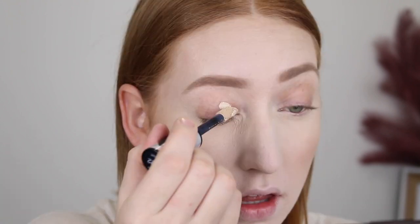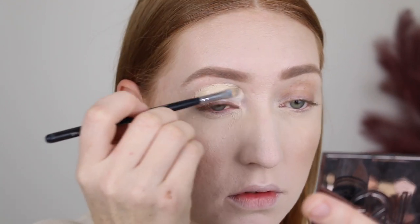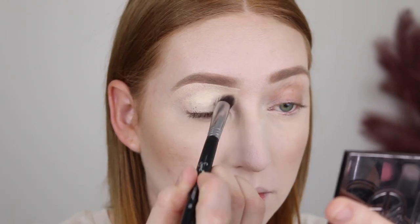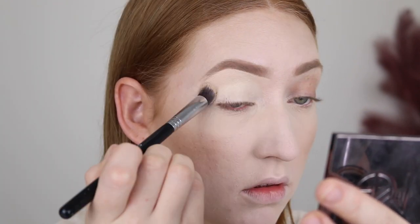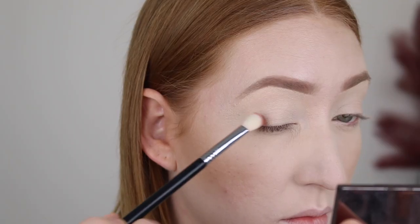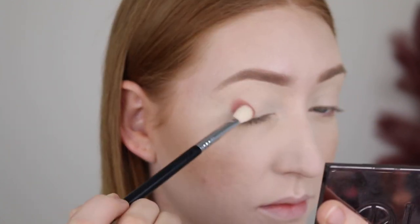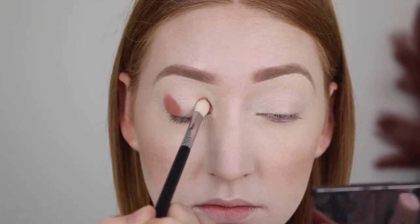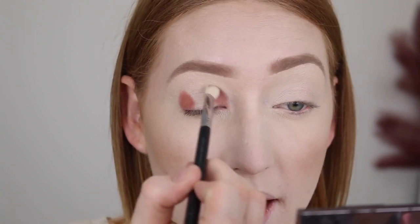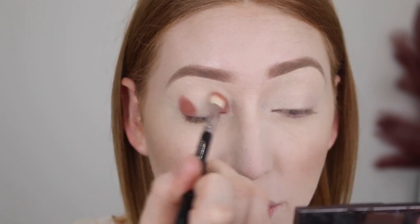So I'm going to test out the eyeshadow palette first. I'm starting by prepping my eyelids with the L'Oreal Infallible Concealer. This is a super full coverage concealer and it makes a really great eyeshadow base. I'm going to start off with this shade Sidekick. I've just popped that on the inner and outer corner and now I'm going to blend it up through the crease.